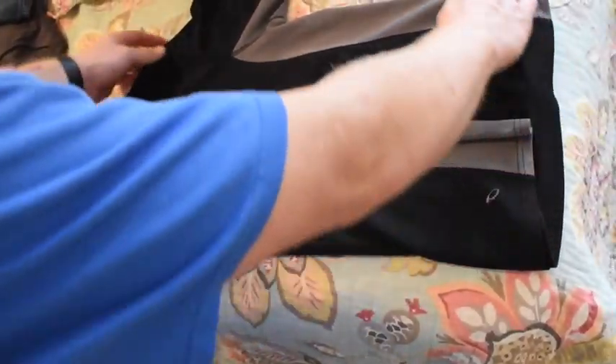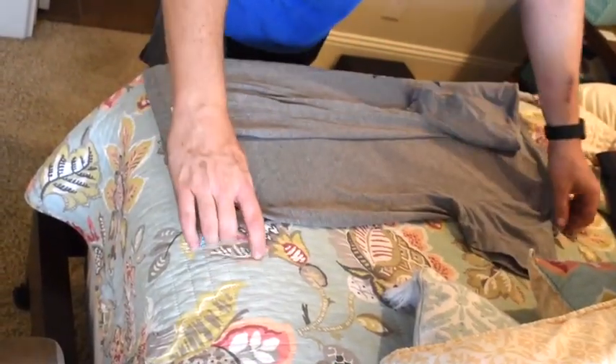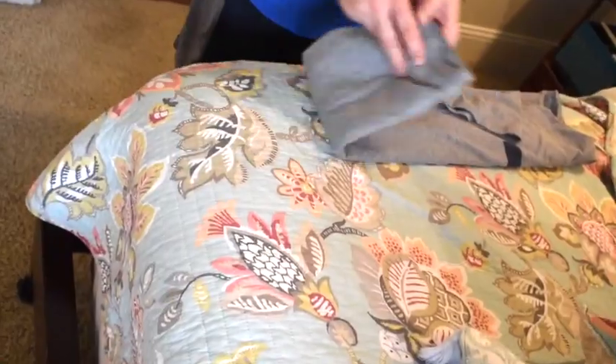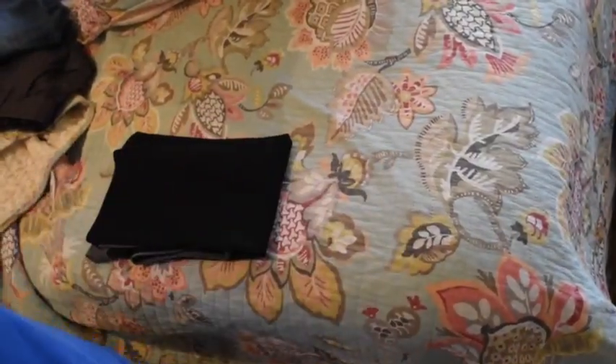On another wall, he folds his workout shirts, white shirts, and regular t-shirts using the same method. He lays them out, folds one length in toward the middle lengthwise, does the same with the other side, then folds it in half down. That folding method smooths out the shirts or shorts — whatever you're folding.